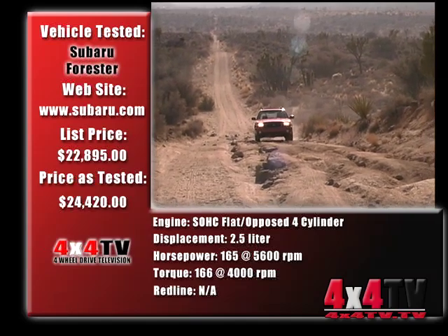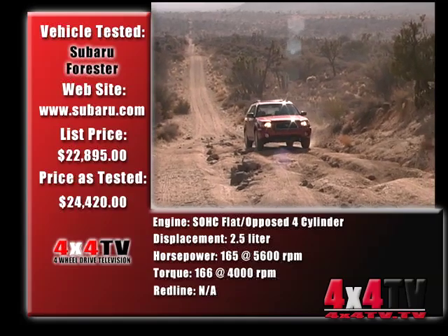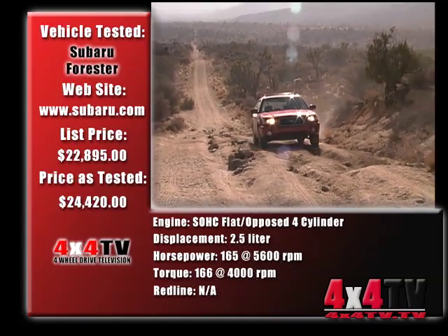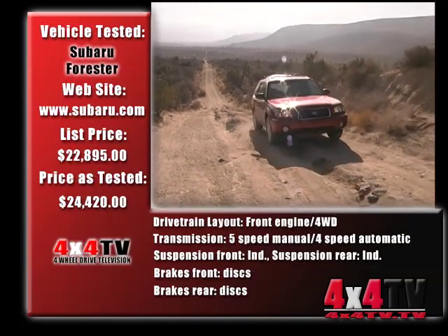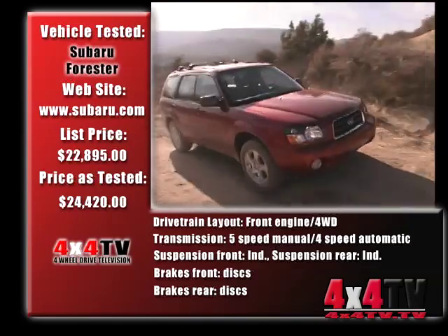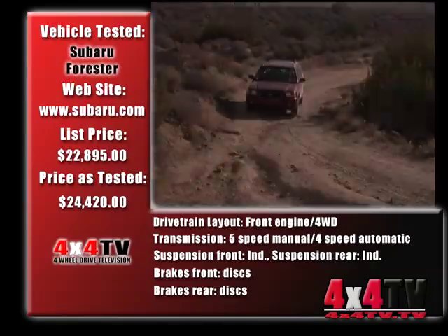We only tested the 5-speed model, and it all seemed to work well on the highway — when 4-wheel drive wasn't really needed anyways. But once off-road, the drive system, coupled with a lack of suspension flex, severely limited where the Forester could go.